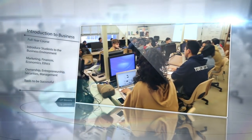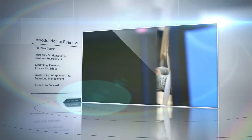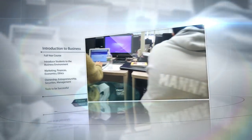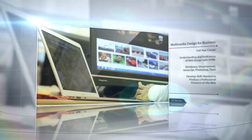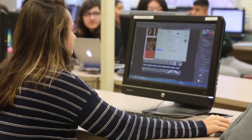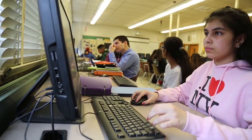Introduction to Business. A full year course designed to introduce the student to the business environment. Learn about the world of business — marketing, finances, economics, ethics, forms of business ownership, entrepreneurship, securities markets, and management. Multimedia and Digital Tools for Business. In this full year course, students will improve their understanding of and proficiency in developing a web page using HTML, WordPress, Dreamweaver, JavaScript, Photoshop, and Flash.